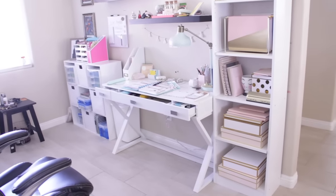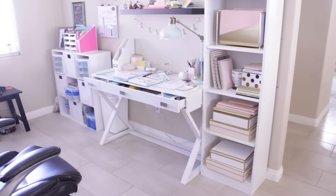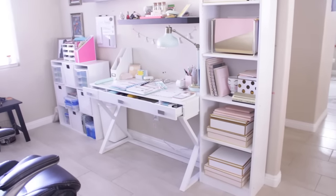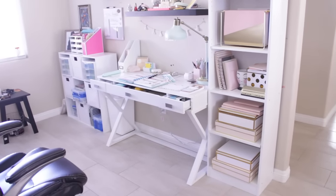I wanted a white office with pops of pastels and that's exactly what I got. So I am going to tell you where I got everything in the video. The things I can find and link I will link down below, but if you watch the entire video, I will say where I got every single thing I am about to point out.